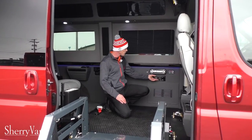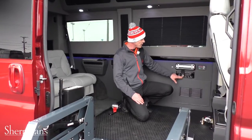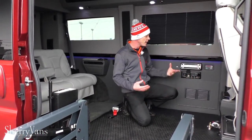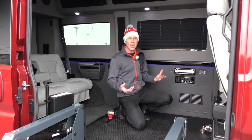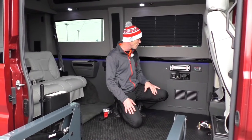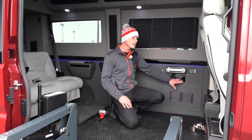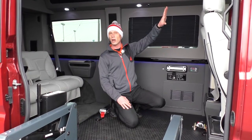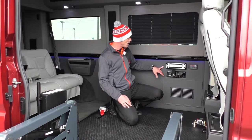It does have a 110 plug-in, a DC charging port, and an HDMI input. That HDMI input along with the 110 plug-in is designed to accommodate a wide variety of devices — not just video games, but tablets and anything else you connect to the HDMI input can be watched on the 32-inch TV. That's a really cool feature.